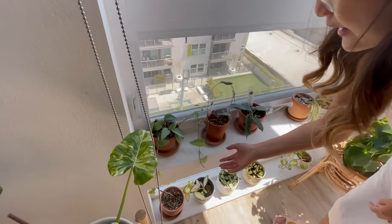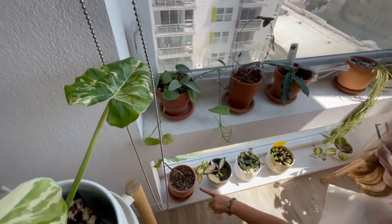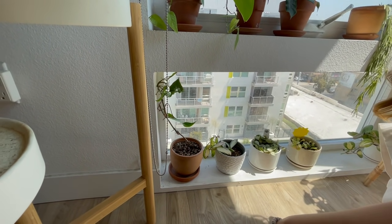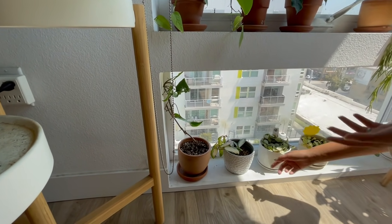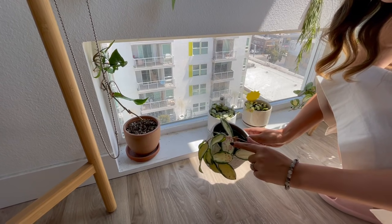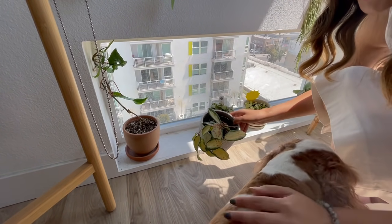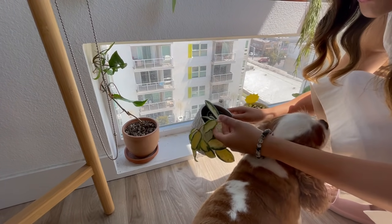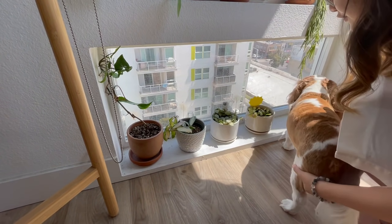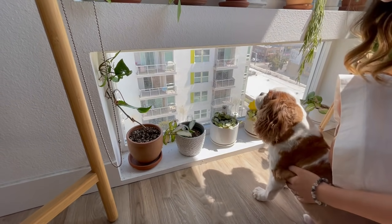Right here I just have my Scindapsus Silver Blue propagation — I have my mother plant in the living room as well. Down here I have my Symbolium. I just pushed it in the corner because I don't particularly like that plant very much, so I kind of just leave it over there and it's growing just fine. And here I have my Hoya Acuta Variegata. These pink marks are from sunstress. The new leaves are all pink and then they become yellow as they get bigger. This is Fenny's favorite spot — he wakes up in the morning, sits here and monitors everybody, especially because the pool is down there. He always barks at the people in the pool.